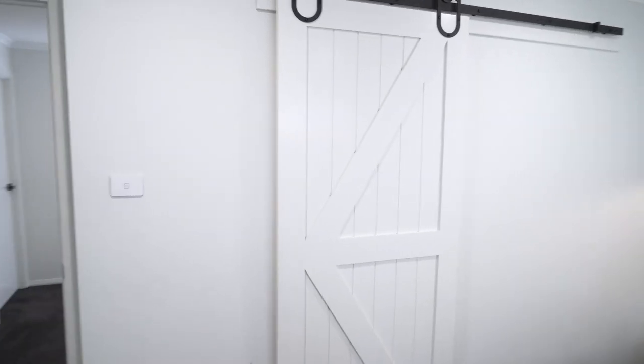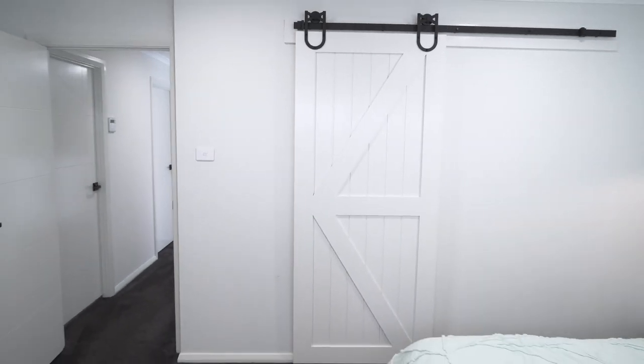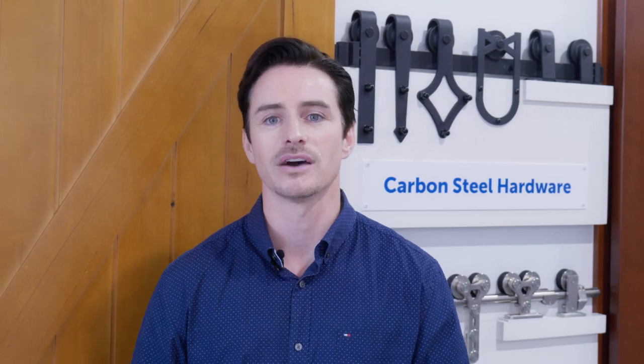Sliding barn doors are a stylistic choice, but you can also go for simple and versatile doors that complement your home without standing out. Doors Plus.